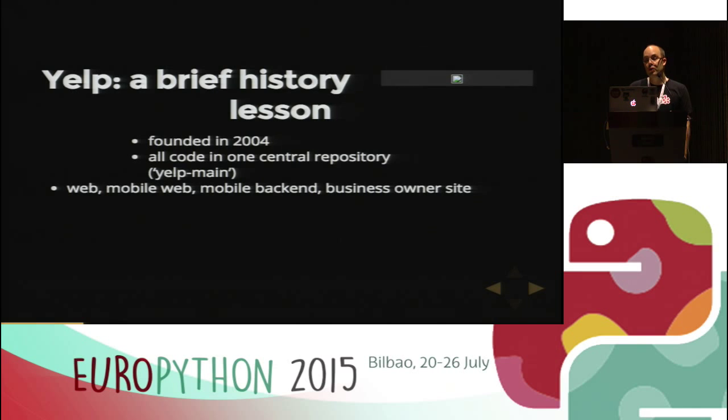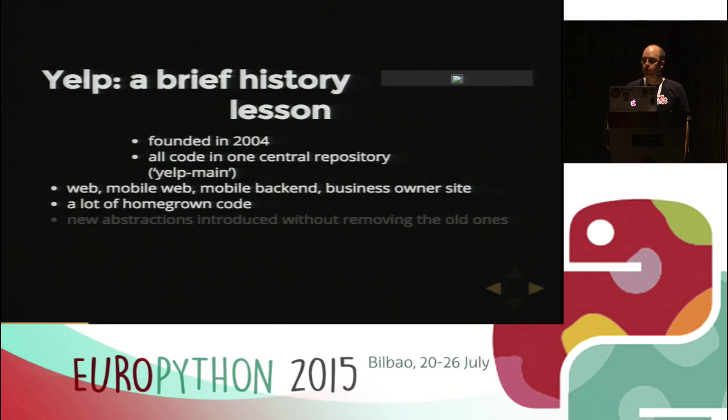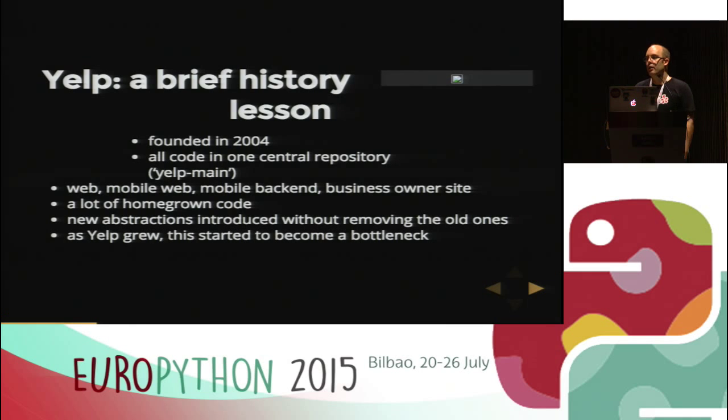We were founded in 2004, and one of the co-founders, Jeremy Stoppelman, is still running the company as our CEO. All of our code was in a central repository we called Yelp main, which means the code for the website including templates, the mobile web, the mobile backend, and the business owner site — all in one repository. This meant we had a lot of homegrown code, and as people worked on it and introduced new abstractions, they didn't remove the old ones. It was hard to reason about the code and do big refactoring.